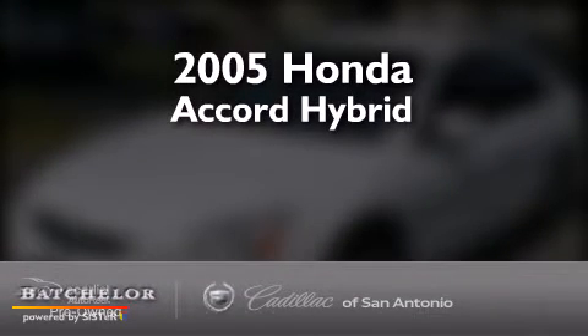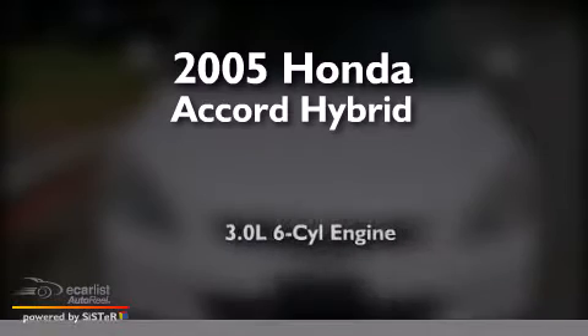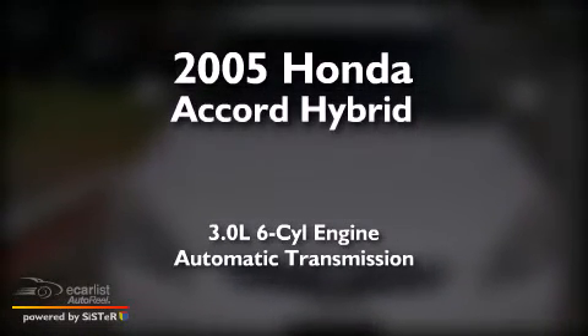This is a 2005 Honda Accord Hybrid. It has a 3.0-liter, six-cylinder engine and an automatic transmission.